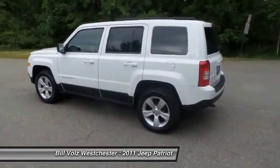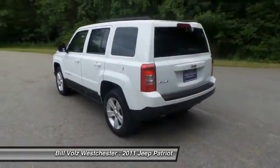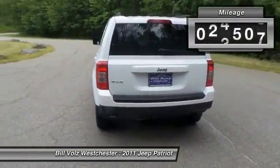The Patriot has plenty of room inside for any size family. This vehicle has less than 70,000 miles.